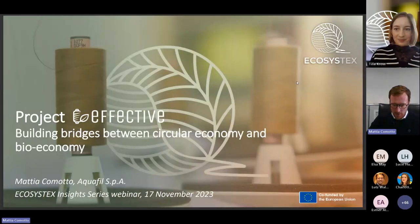The floor is yours. Can you see my presentation?